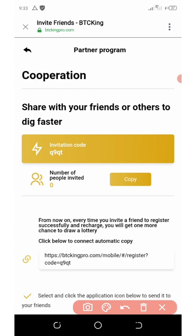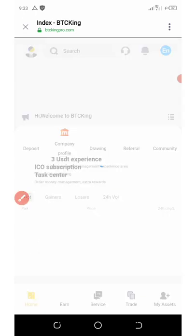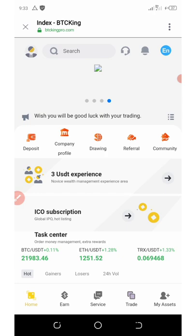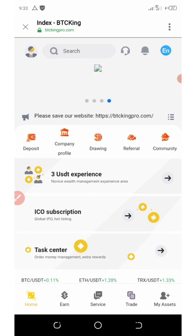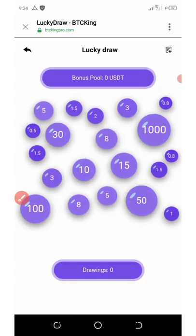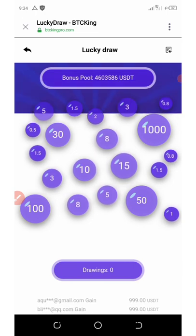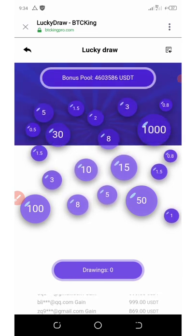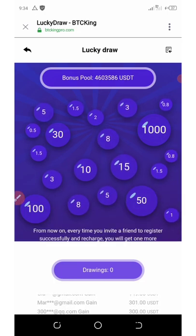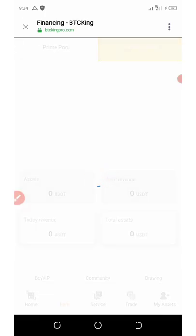The minimum withdrawal on this site is $10. Once you accumulate $10 in your asset area, you'll be able to withdraw your money. If you click on the earn button below your screen, you'll see the drawing area. Once you click on the drawing area, you can win up to $50, $100, or $1,000 in a lucky draw. Invite your friends so that they can recharge and you can win these lucky draws and make a lot of money.